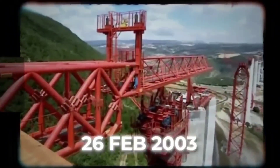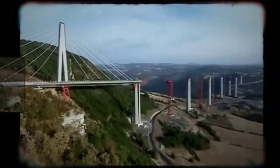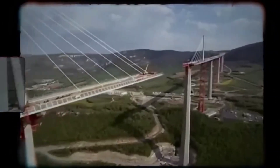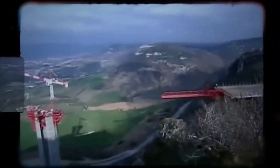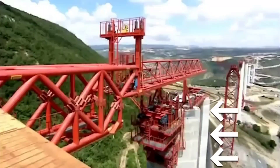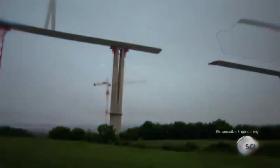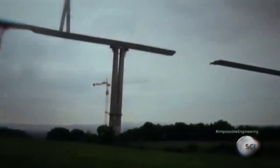February 26, 2003 was a critical day: the team's years of hard work were going to be tested. The hydraulic ramps installed on the pillars were activated, and all ramps had to simultaneously lift the road section at the same speed and push it forward. Even a slight difference in synchronization could send all the weight onto one pillar and collapse the entire bridge. Luckily, the hydraulic ramp system worked, and it took only two days for the 200-meter road section to reach pillar number one.